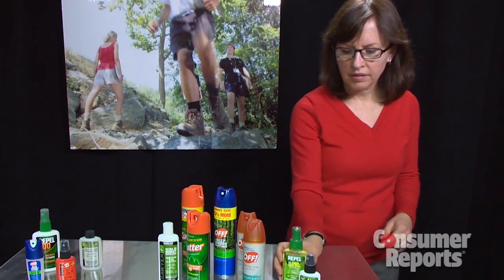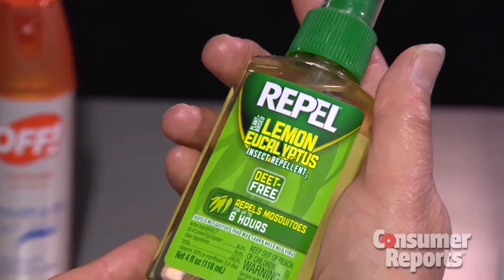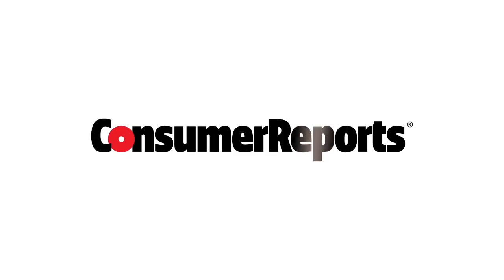Consumer Reports says consider using repellents that contain no DEET, like Repel Lemon Eucalyptus, or products with picaridin, which is similar to a compound found in black pepper.